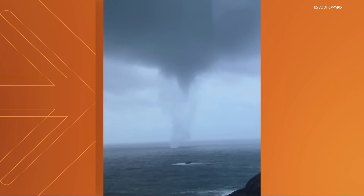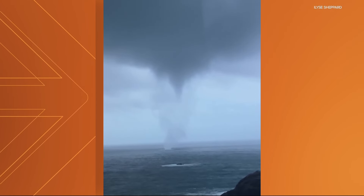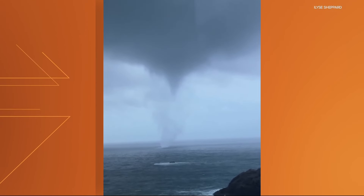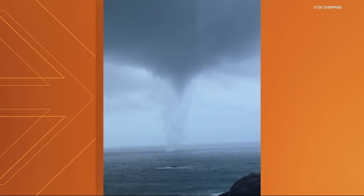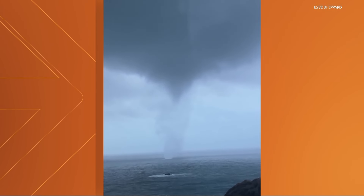We're told Shepherd shot this, and she shares that this waterspout she witnessed for over 10 minutes. And if you look carefully, you can tell it's touching the surface of the Pacific waters. It doesn't suck up the water like a straw like maybe you think it might — it just kind of swirls the water around.